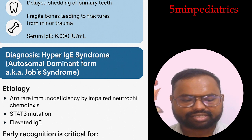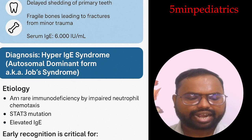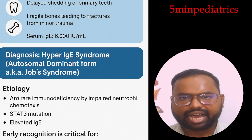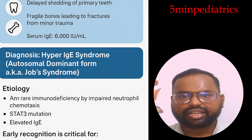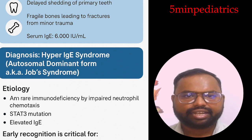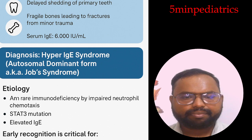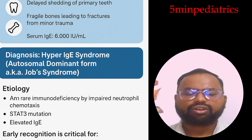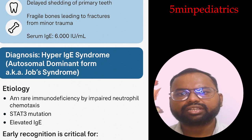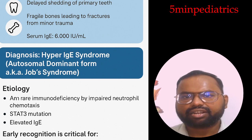Diagnosis is based on clinical criteria along with lab findings. Lab findings include high IgE, eosinophilia, and mutations in STAT3, DOCK8, or TYK2, along with decreased Th17 cell count. Imaging may include CT scan or scoliosis screening.